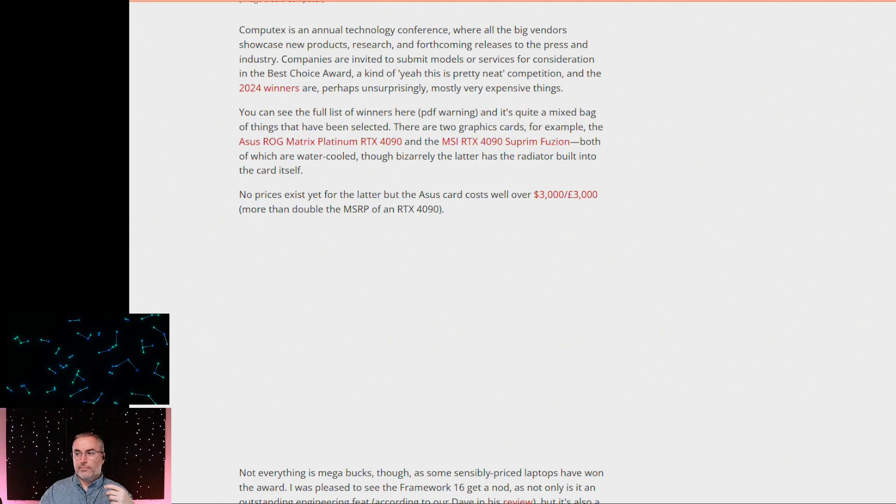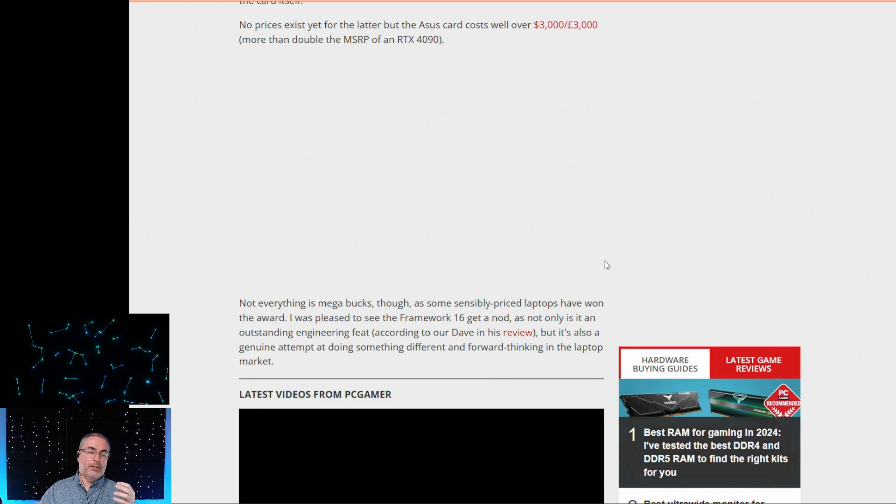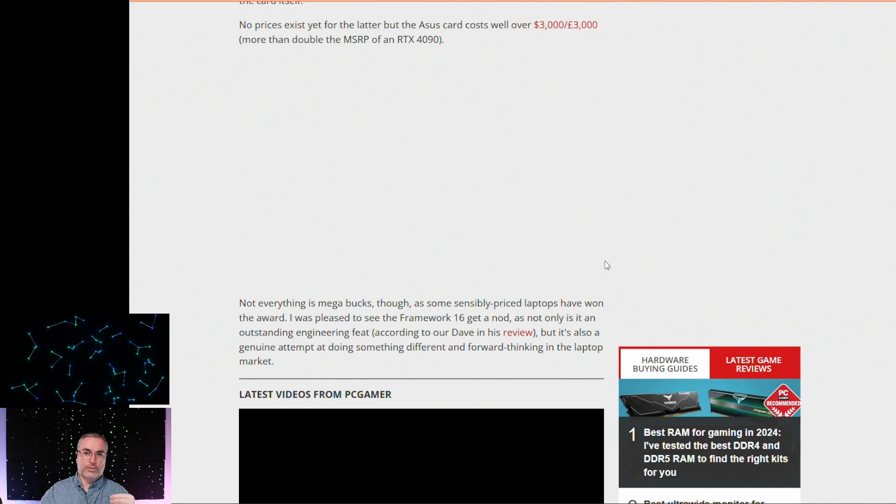There's a full list of winners in a PDF — quite a mixed bag. There were two graphics cards: the ASUS ROG Republic of Gamers Matrix Platinum RTX 4090 and the MSI RTX 4090 Supreme Fusion. Both are water-cooled, though the latter bizarrely has the radiator built into the card itself, so that card has to be massive — good luck replacing it. You can see this if you follow the link through OhmTown over to pcgamer.com. Not everything is mega bucks, but the ASUS card costs well over $3,000 — that's about $800 more than any system I've ever purchased for my own personal use.